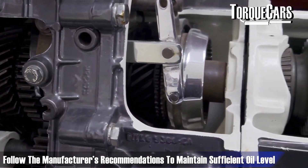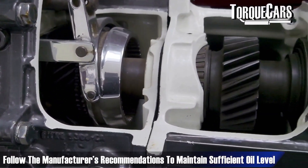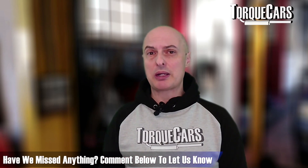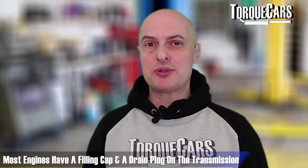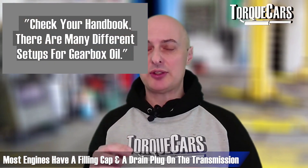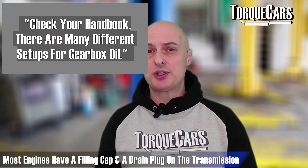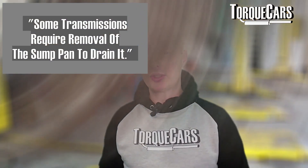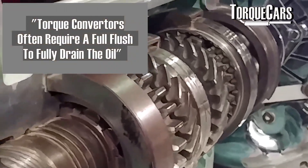It really is best to just follow your manufacturer's recommendations and make sure there is sufficient oil in your transmission at any given time and that you've not overfilled it. There are some more exotic transmissions that are even more fussy. Most transmissions have a filling cap and a drain plug, and in most cases you need to release the filling cap in order for the drain plug to work, otherwise the oil doesn't flow as well through the transmission and come out.